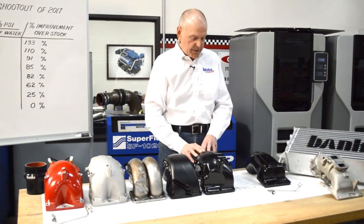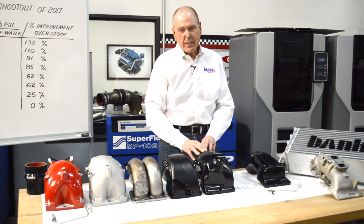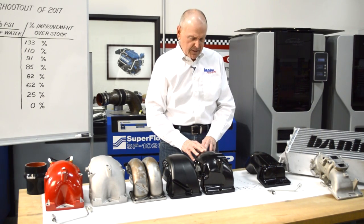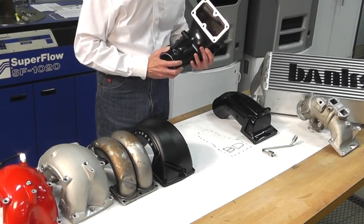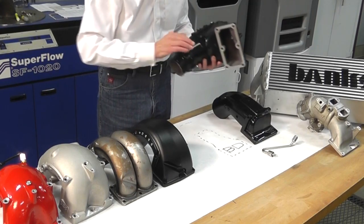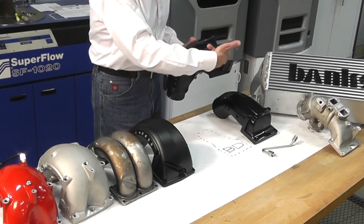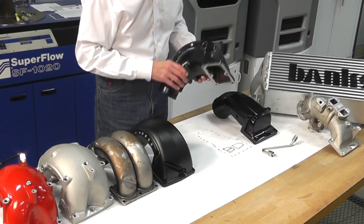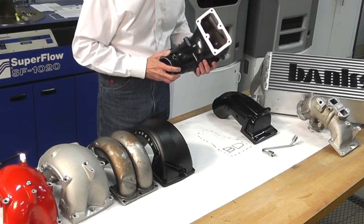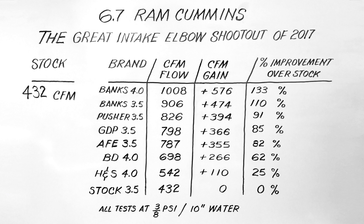AFE — these guys are kind of green to this kind of stuff; they've been around a few years, but it's kind of a marketing thing with them. They have this Blade Runner thing going on, and the interior of their elbow, if you look deeply inside, has a blade to help the air turn. Once again, it's severely chopped and gouged here to get the thing to clear the fuel line. This is a 3.5-inch inlet, and this one picked up 355 CFM for an 82% gain over the stock piece.